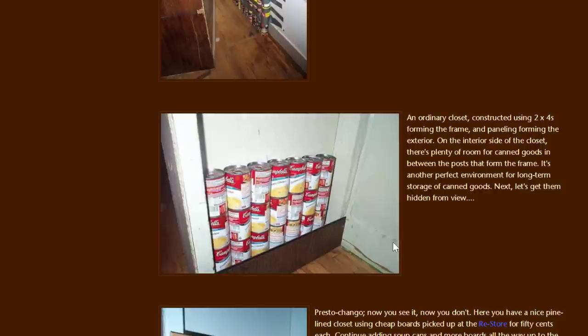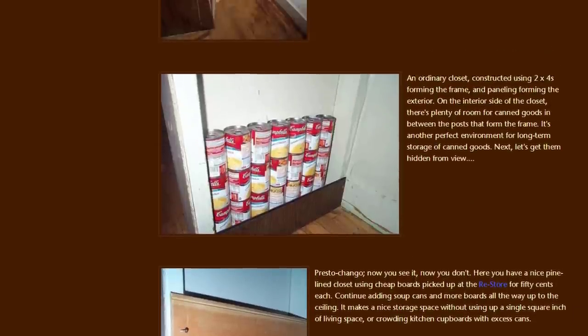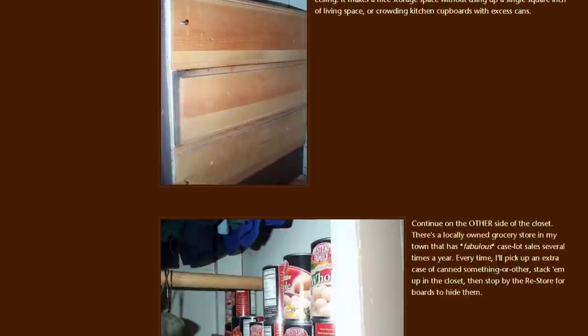She also shows an ordinary-looking closet constructed using two-by-fours forming the frame and paneling forming the exterior. On the interior side of the closet there's plenty of room for canned goods in between the posts that form the frame — another perfect environment for long-term storage. She then puts boards to cover them up and hide them from view. So it's a very creative way to store food, a way to keep it hidden and safe, but it would also be difficult to access and rotate out.